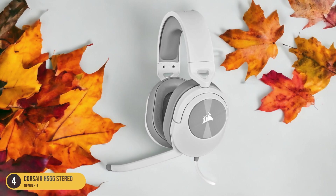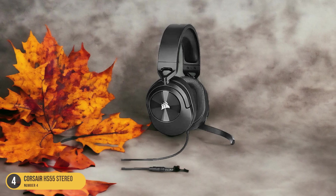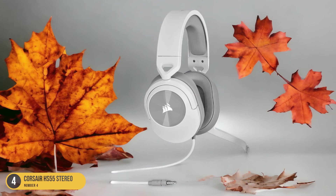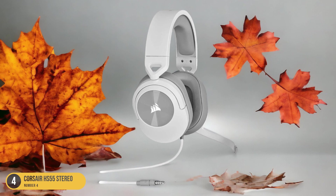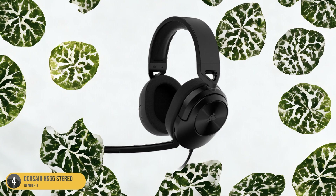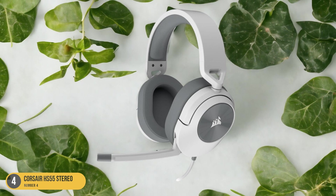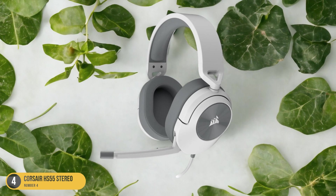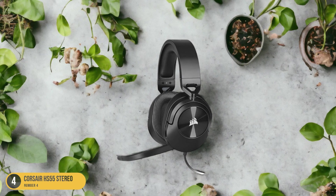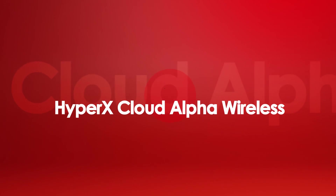The Corsair HS55 Stereo is compatible with multiple platforms, including PC, Xbox One, PS4, Nintendo Switch, and mobile devices, allowing you to enjoy your games without any limitations. The headset also features on-ear volume and mute controls, providing convenient access to adjust settings on the fly. The sound quality is impressive, with clear and detailed audio that enhances your gaming experience. Whether you're playing first-person shooters or immersing yourself in open-world adventures, the Corsair HS55 Stereo delivers reliable performance without breaking the bank.